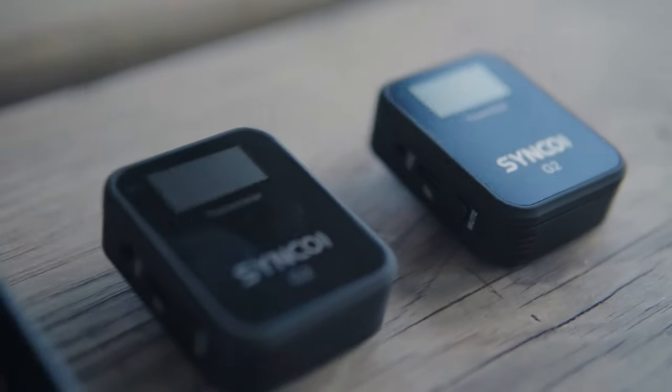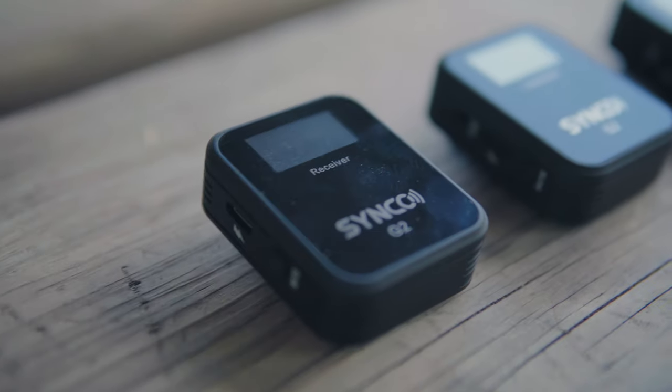Unlike the Rode Wireless Go 2, it doesn't have internal backup recording capability. But if you don't care about that and want to save money, this is almost half the price of the Rode system — definitely something to look into. The A1 with one transmitter is around $100-something, and the A2 with two transmitters and one receiver is around $200, though prices do change, so check the links in the description for the latest.